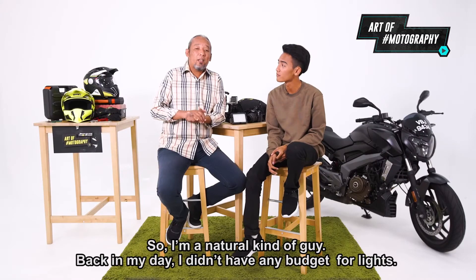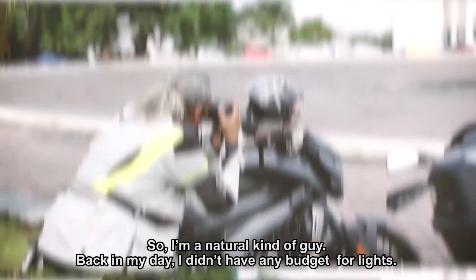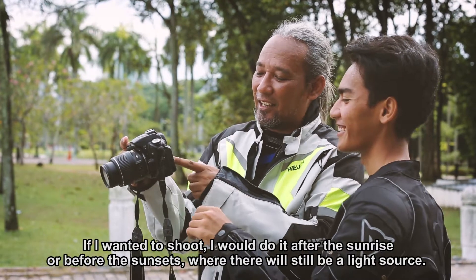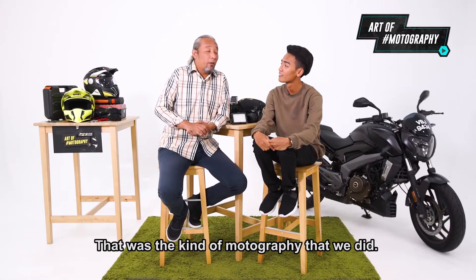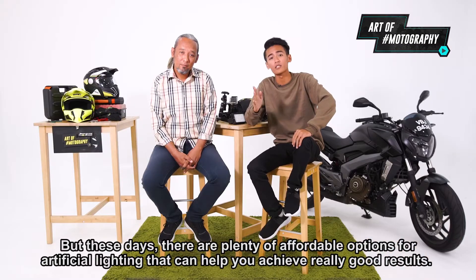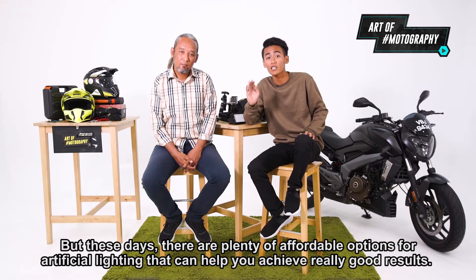I'm a natural kanagai. Back in my day, I didn't have any budget for lights. If I wanted to shoot, I would do it after the sunrise or before the sunset, where there would still be a light source. That was the kind of motography that we did. But these days, there are plenty of affordable options for artificial lighting that can help you achieve really good results.